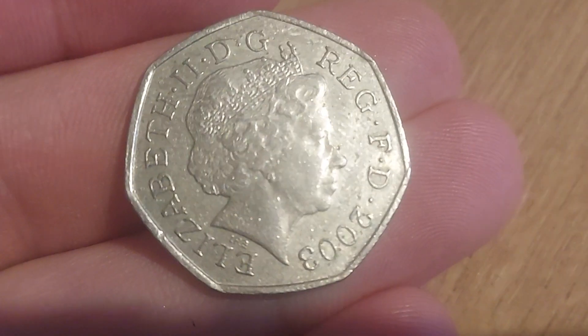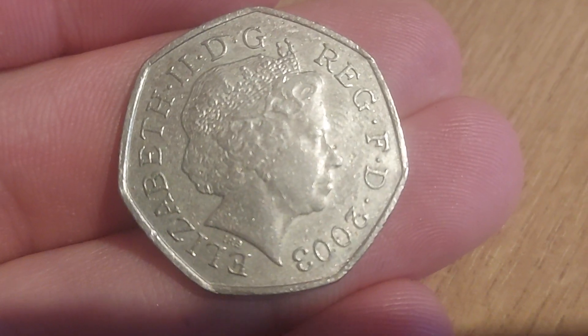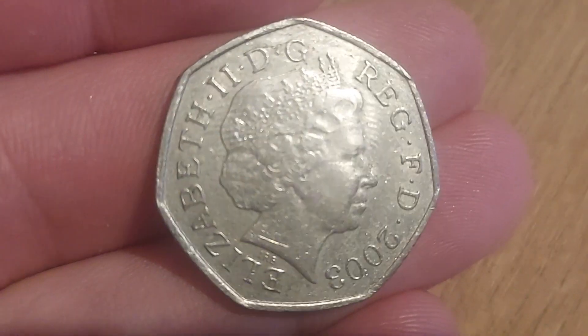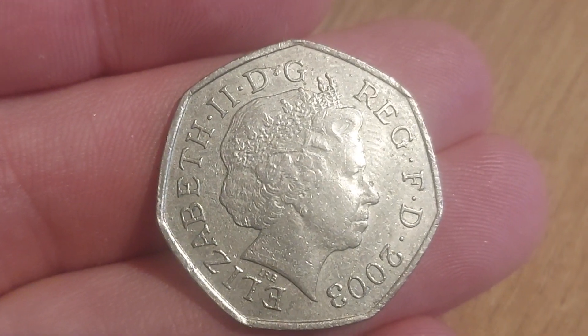Hi guys, Dan's Dollars here. A very good afternoon to you all. I hope you're all well at home and enjoying your weekend. What a find Ella's just had from the shop — an absolute beauty.